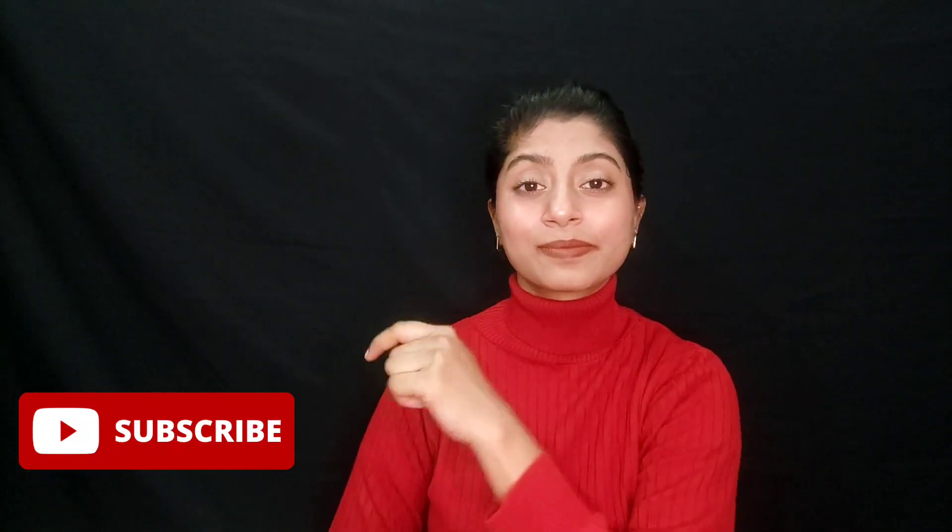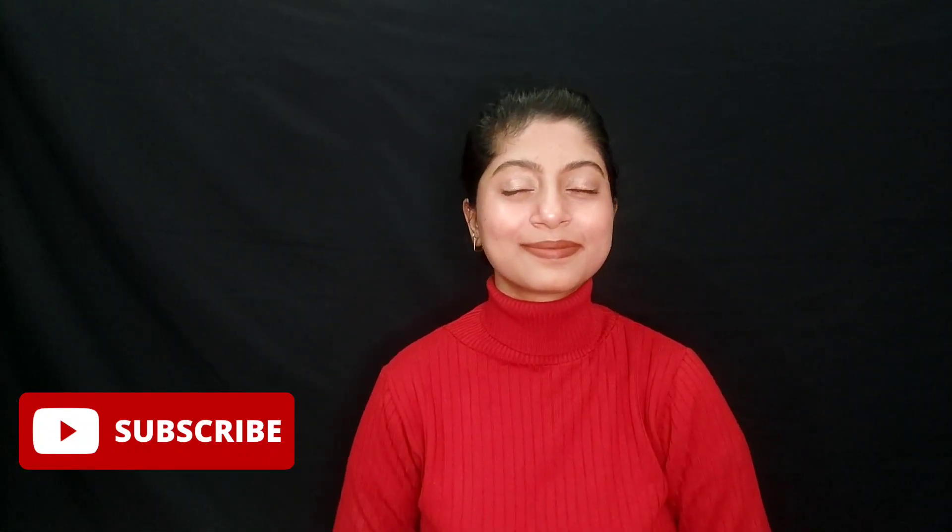This is it for today's video. You can tell me about this video and how useful it was for you. If you want to know what you want to wear in the season, please subscribe to our channel.